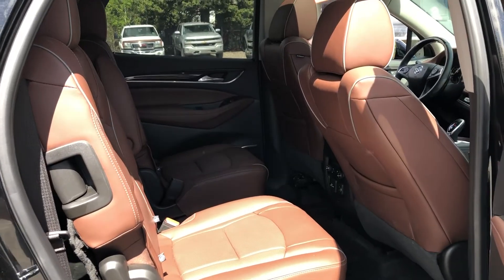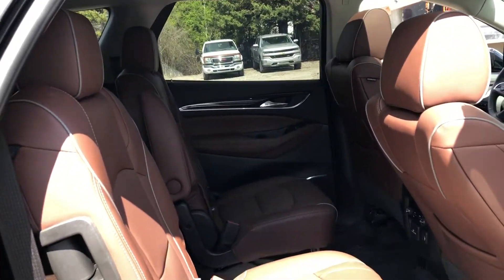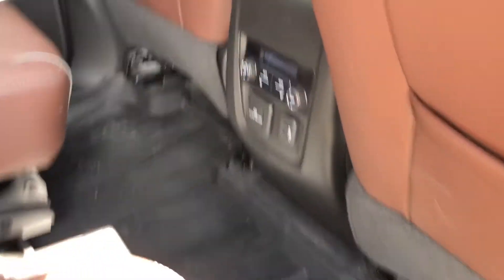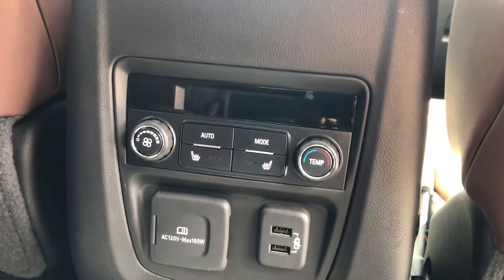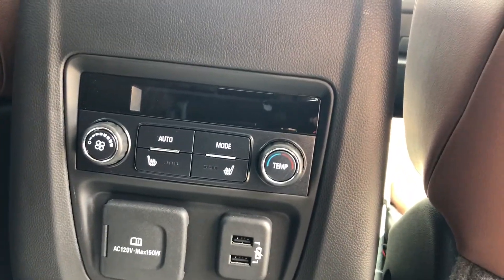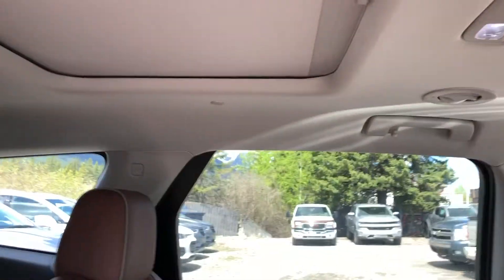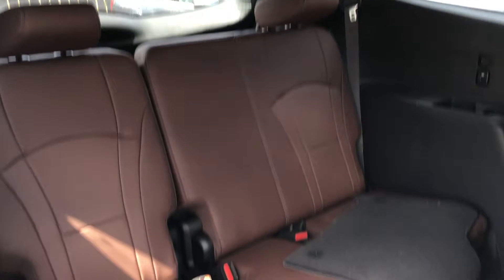Jumping back into the interior, our second row captain's chairs are both leather heated as well as car seat ready. We do have the floor liners in here as well, keeping the car nice and clean. You can see the heated seat buttons, USB ports, a 120-volt outlet, and rear climate controls. We have dual sunroofs — one up front, one back here for the passengers. We do have LED dome lighting and a beautiful chocolate leather 60-40 split for the third row.